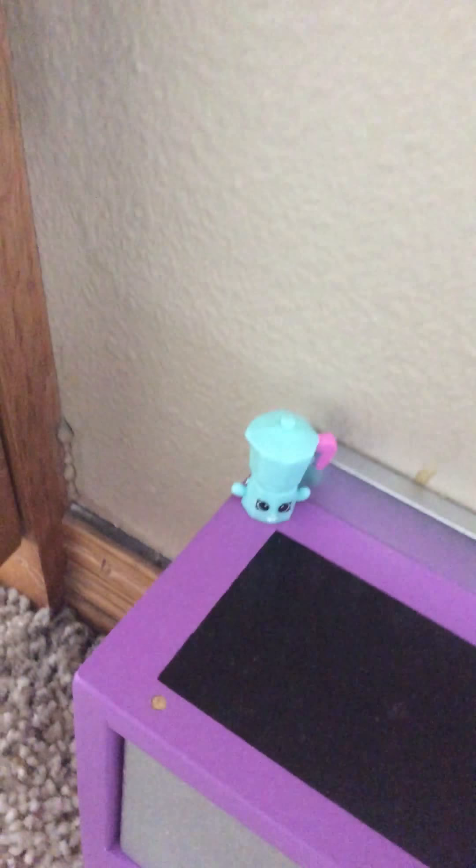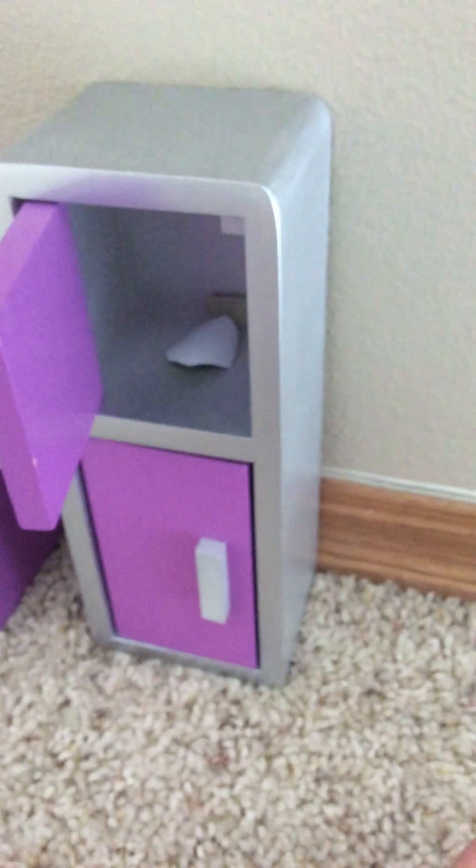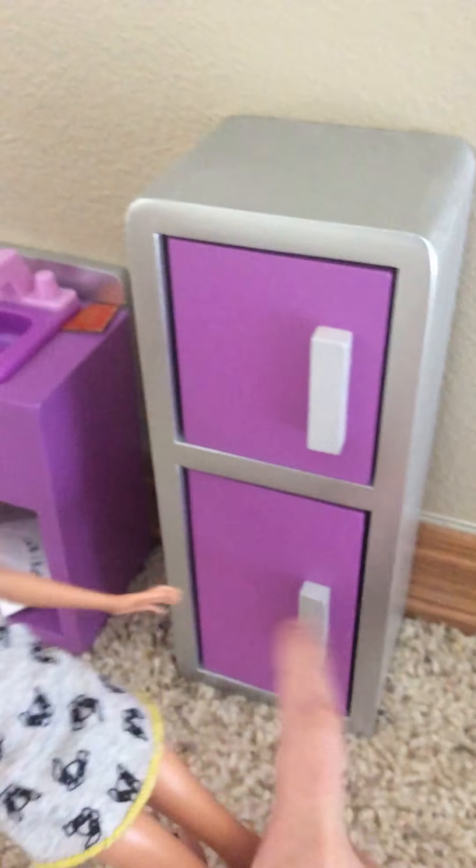So we have our freezer and fridge. Here's our freezer — we need to go shopping. So yeah, that's our kitchen.